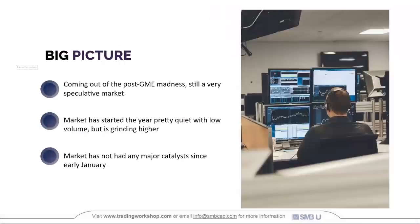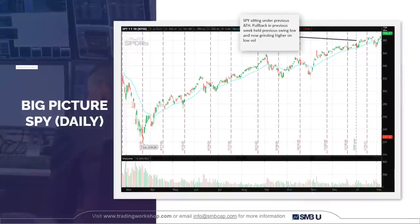Big picture: we're coming out of the post-GameStop craziness, still in a very speculative market, which has changed at the end of March and April. But this is back in February. The market overall started the year pretty quiet, grinding higher with low volume, with no major catalysts to drive the market itself since early January. Looking at SPY, we're under the previous all-time high. We just had a pullback the previous week that held and put in a swing low.